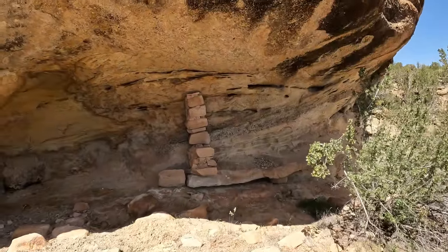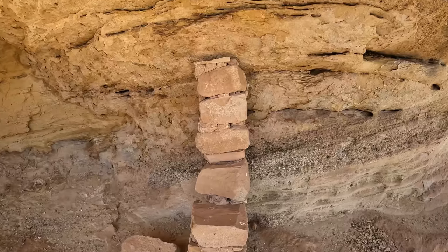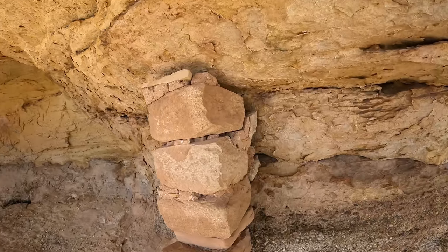There could have been some type of dwelling or granary here in this alcove. This is the only part of it left. I just looked around the corner — these are so cool. I can't even describe it, they're just so amazing. Let's go check it out.